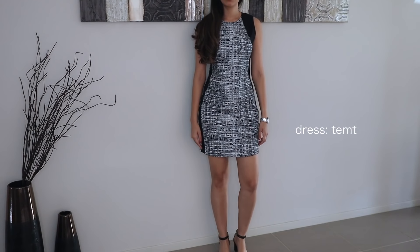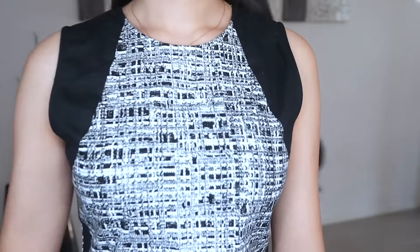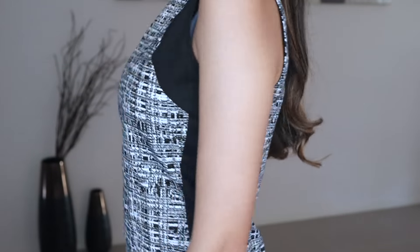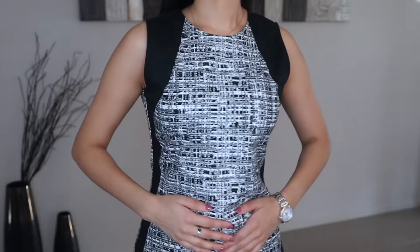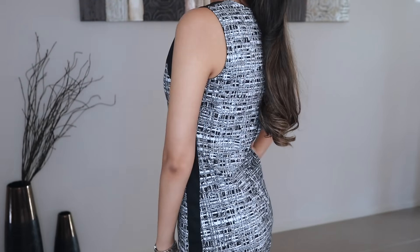This is your traditional black and white dress for work. I love the black outlining — it just makes your waist look really slim, very feminine, and gives you sort of an hourglass figure. I think it would be really flattering on all body shapes.